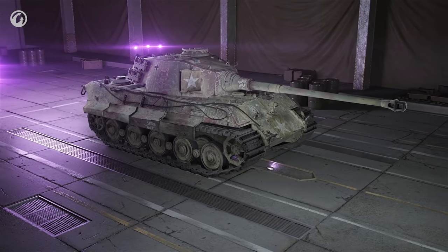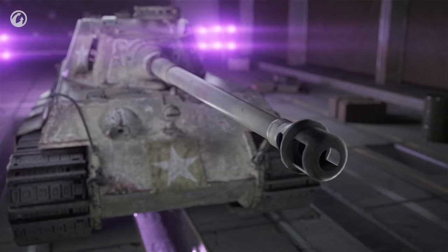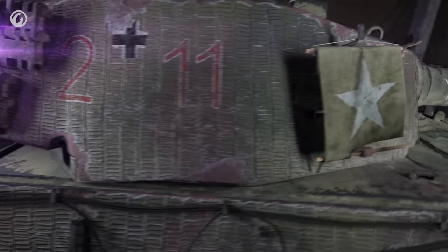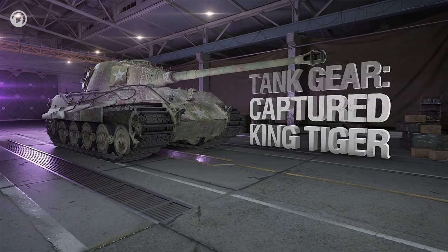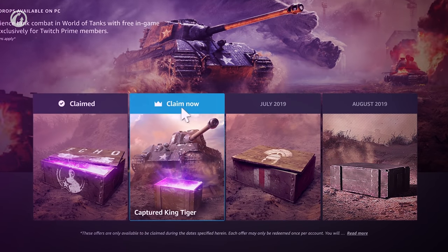But its main advantage lies in a different plane, which you won't think about right away. Its main advantage is not its gun, not its armor, not even its versatility. It's the price. This is what impresses the most — it has no price. Well, all you need is to be a Twitch Prime subscriber. And on that bombshell, goodbye. We'll see you in the next one.